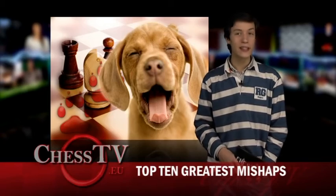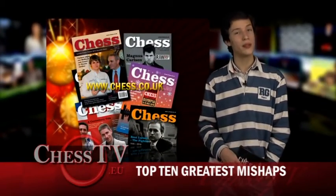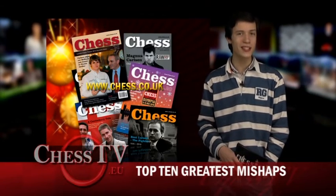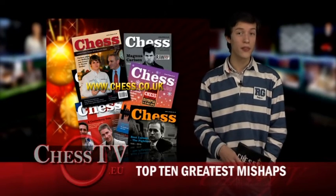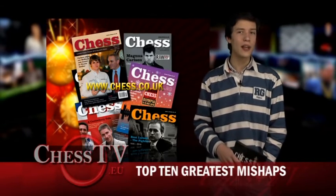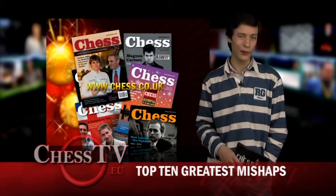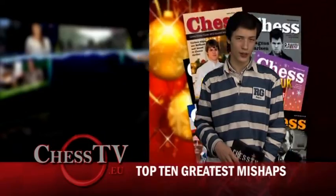But I guess my stories stack up pretty weakly next to the ones printed in the latest issue of Chess Magazine's Top 10 Greatest Chess Tournament Mishaps. I won't spoil the fun for you because it's definitely worth the read. But I can tell you, there's fire, robberies, and a wooden leg involved. Read more about it at chess.co.uk.